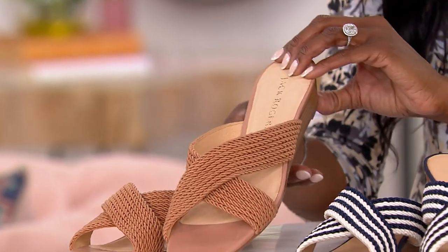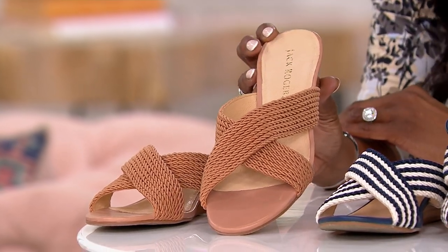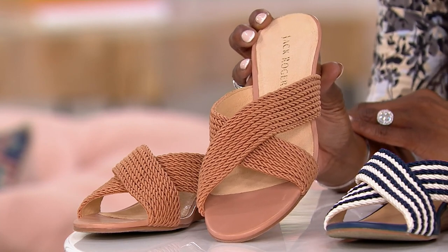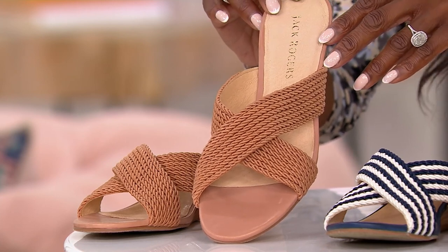Your item number is 8596609. These are available in sizes 5 through 11, half and whole sizes, medium widths only. You're bringing these home for $27.56 on easy pay.